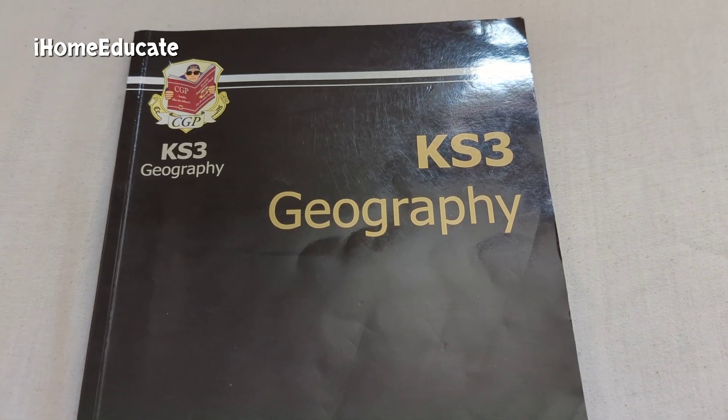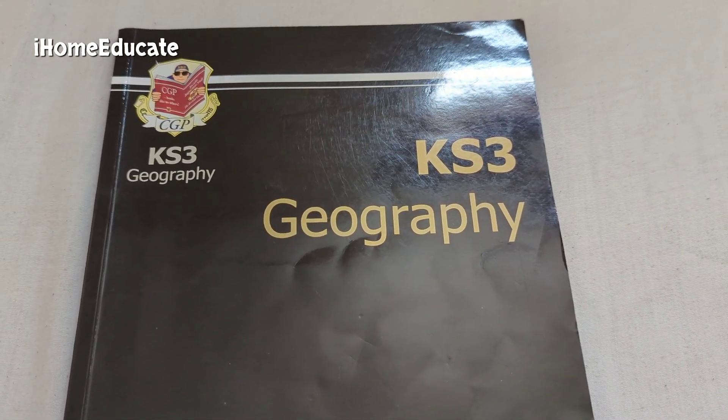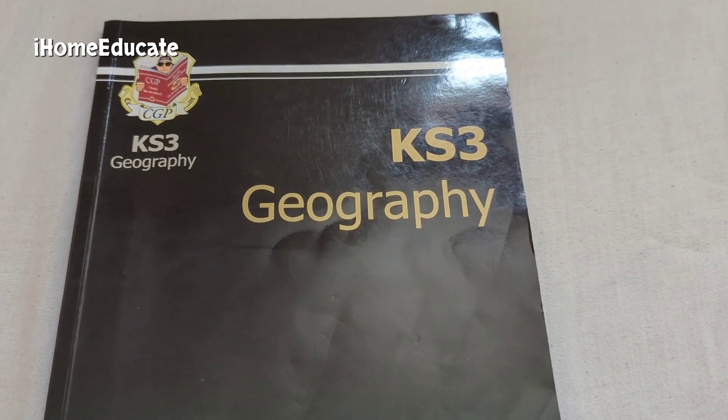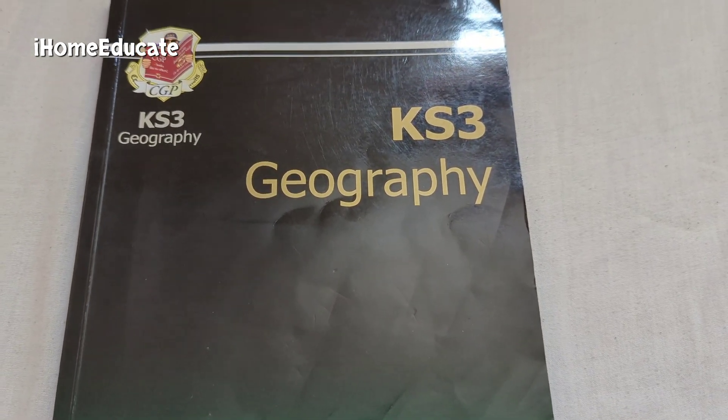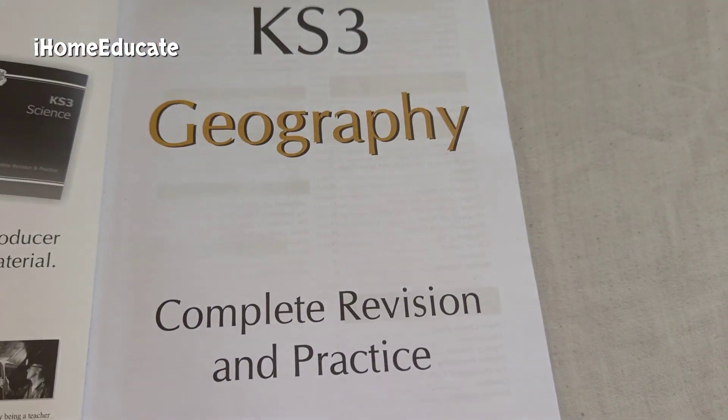So I see here this is the Key Stage 3 Geography book. You can obviously get it in Key Stage 2 or 1, in different topics such as Geography, Mathematics. This is a Complete Revision and Practice book.